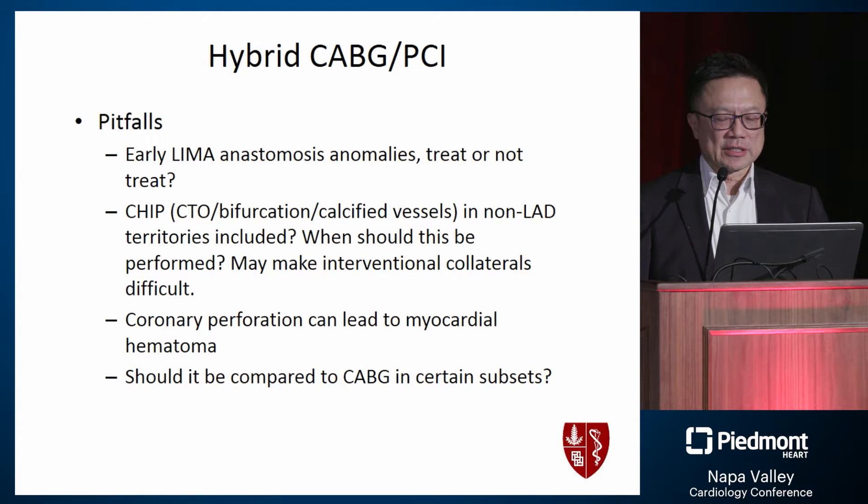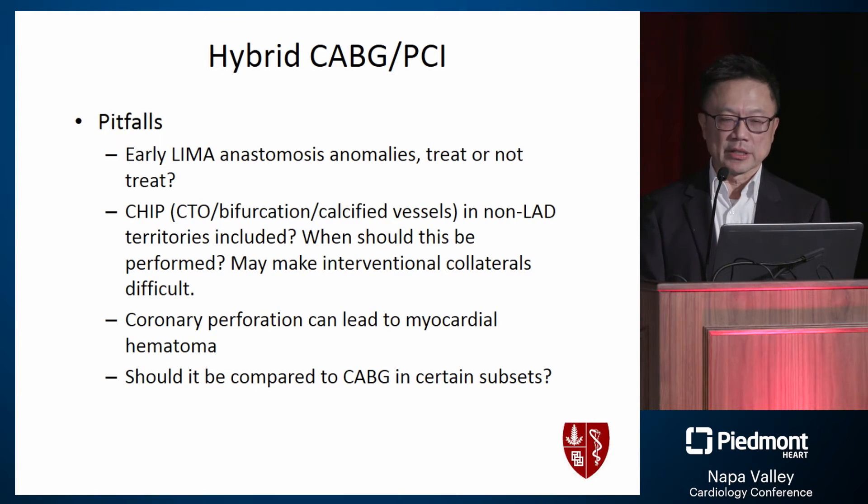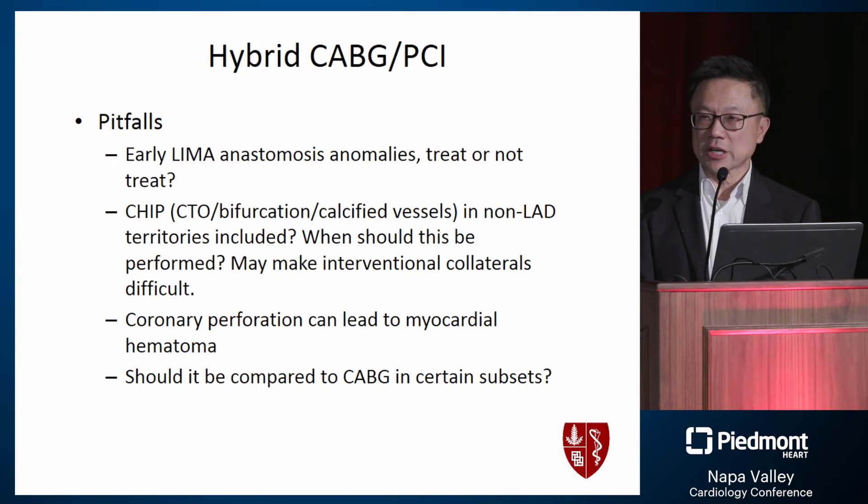In conclusion, whether hybrid revascularization is suitable for many patients or just a selected subset — like the first patient where the circumflex was very difficult to revascularize surgically — is the key question. A subset of patients with specific anatomy may benefit most from this hybrid approach. These cases are offered for thought. Thank you.